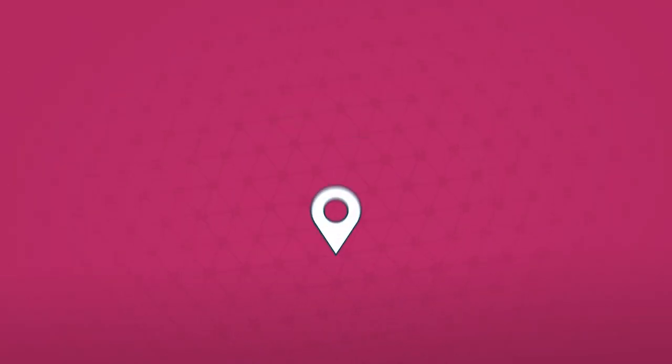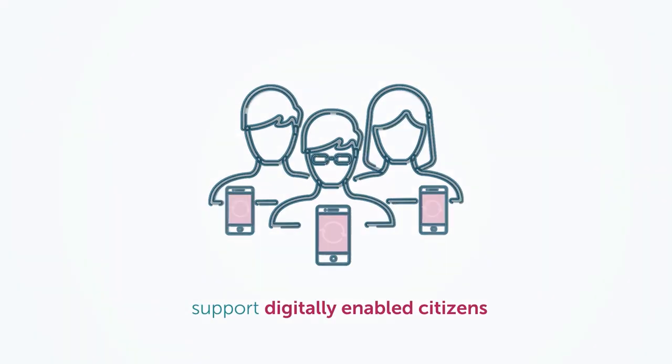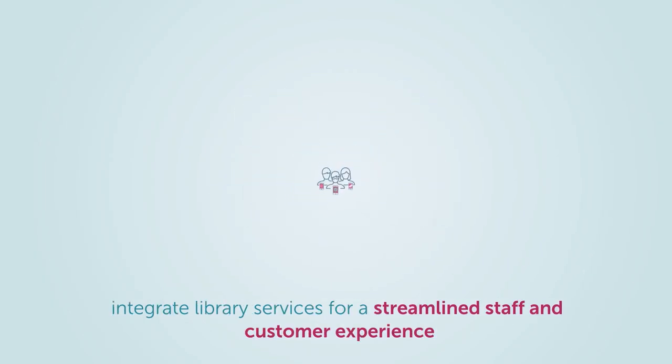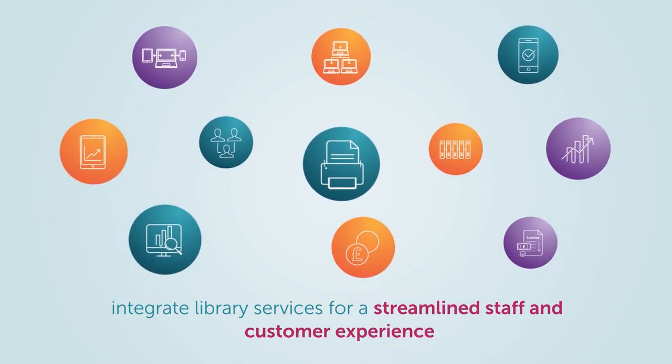We are true partners in our customers' journeys, combining the expertise to support digitally-enabled citizens, to provide insights to make better and faster decisions, and to integrate a range of third-party library services for a streamlined staff and customer experience.